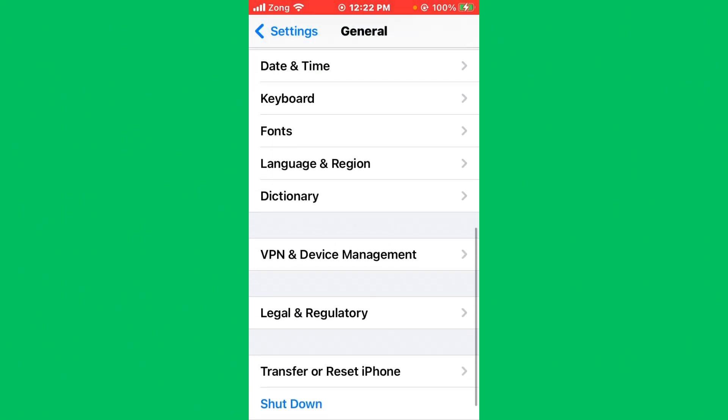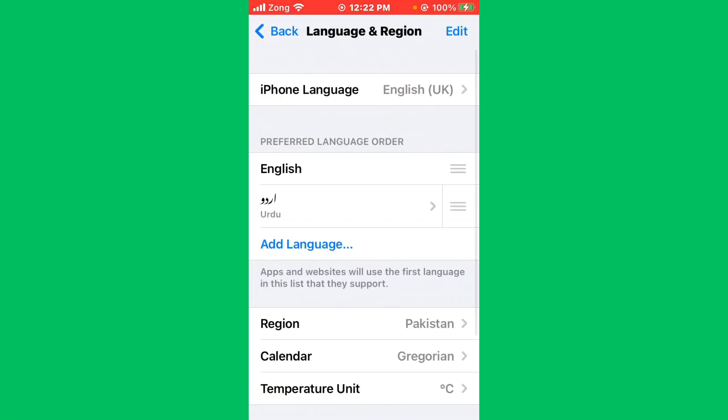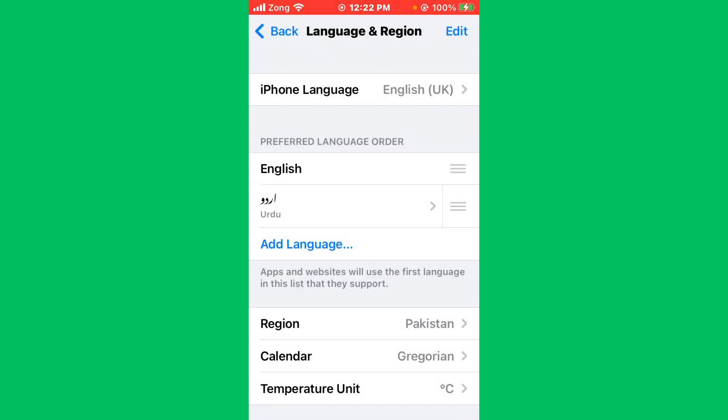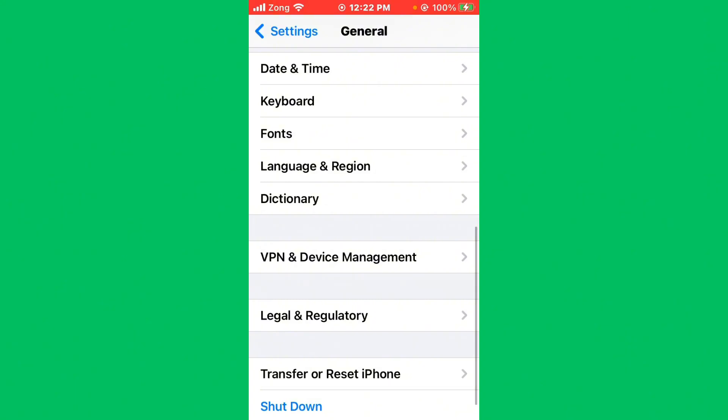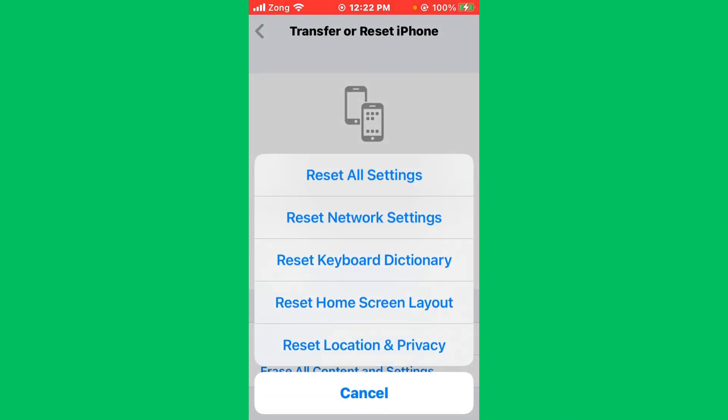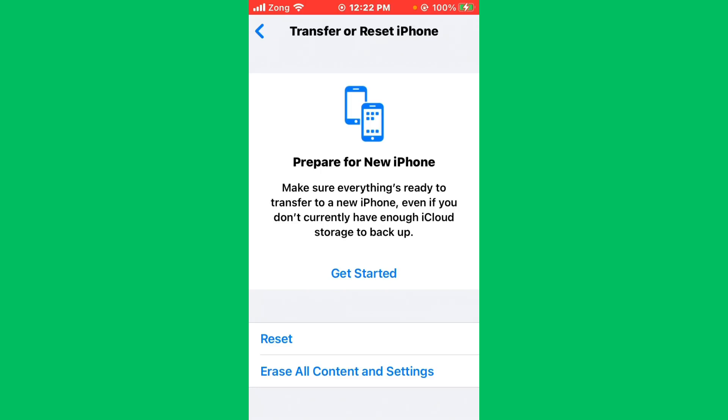Then go back and scroll down, tap on General, scroll down again, tap on Language and Region. Now you need to tap on Region and select your own region. After selecting your region, go back, then tap on Transfer or Reset iPhone, tap on Reset, and reset network settings.